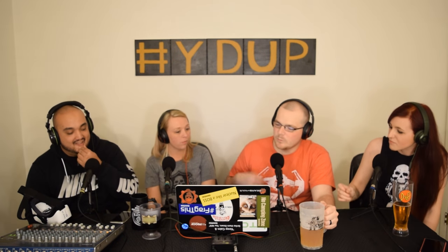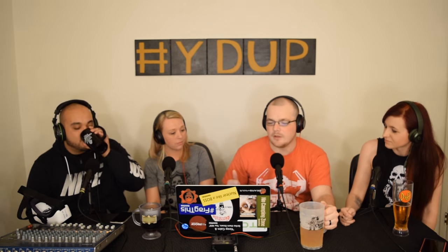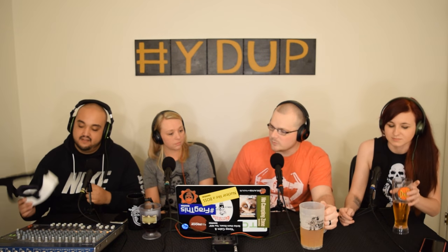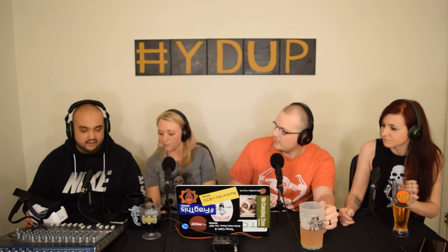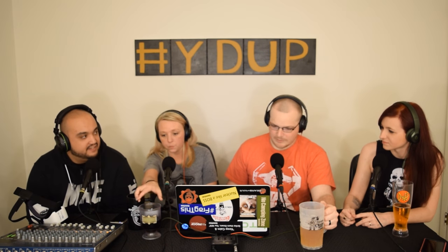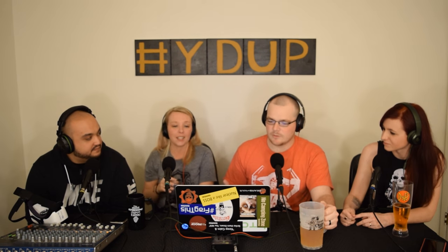Let's talk about our experiences with the gear we've had a chance to use — the Samsung VR. That's what we're here for today, guys. Powered by Oculus, which is awesome — so you know it's going to be good. Their app store is amazing; there's tons of free stuff. Beth, what was your favorite thing on the Samsung VR? What have you experienced?